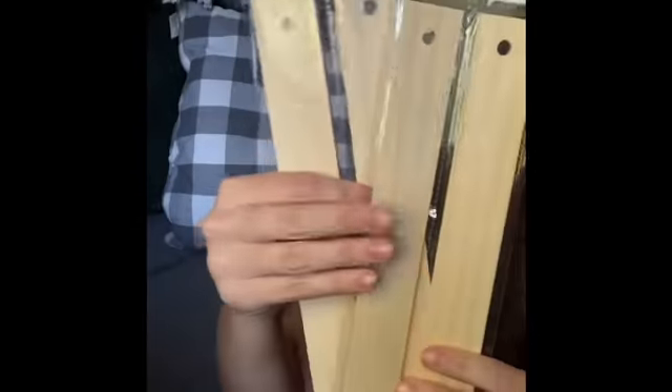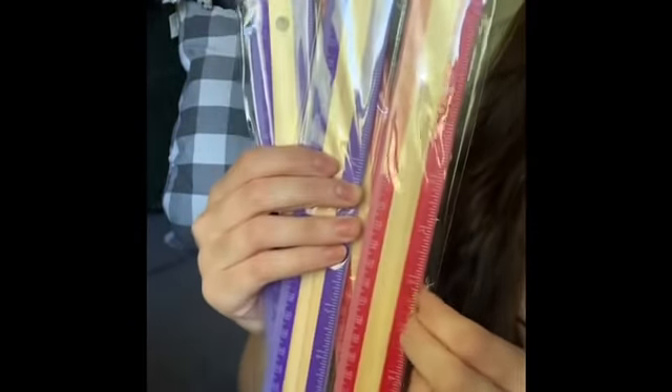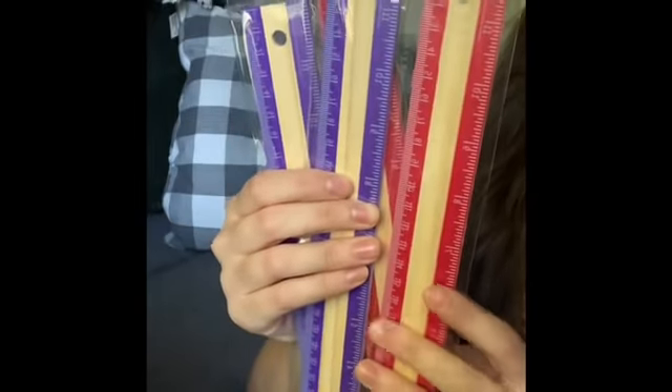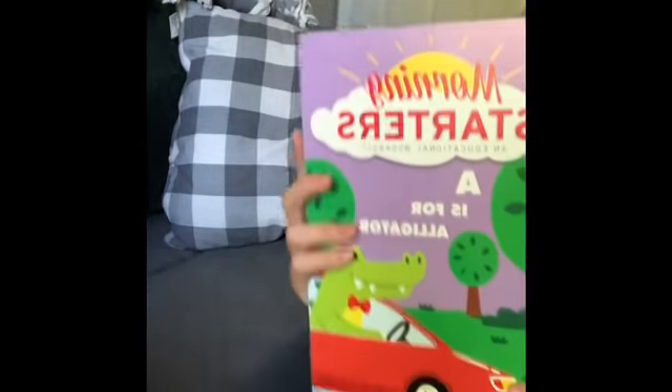I grabbed two packs of these rollers — I'm actually going to use them for a DIY. I just need the wood part. I'm going to pull off the numbers — the numbers come right off and you can use them in DIYs. I'll make sure to share that with you guys when I do.